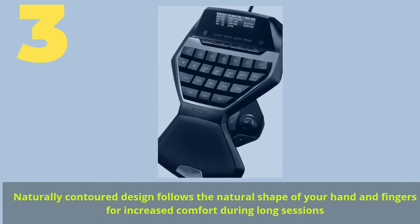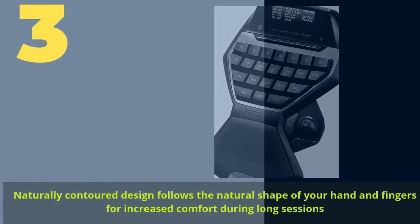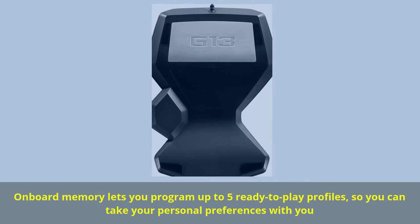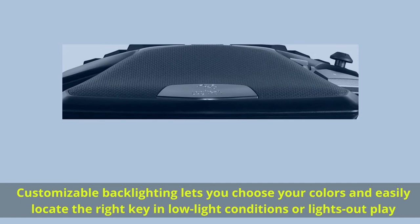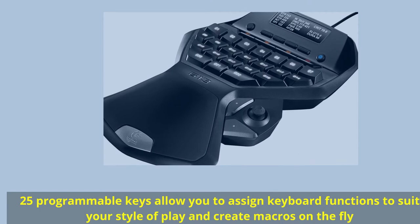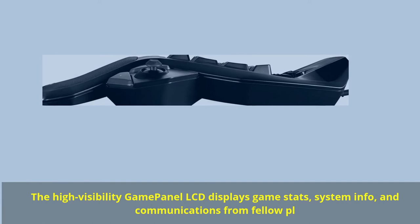No.3: The naturally contoured design follows the natural shape of your hand and fingers for increased comfort during long sessions. Onboard memory lets you program up to 5 ready-to-play profiles so you can take your personal preferences with you. Customizable backlighting lets you choose your colors and easily locate the right key in low-light conditions. 25 programmable keys allow you to assign keyboard functions to suit your style of play and create macros on the fly. The high-visibility game panel LCD displays game stats, system info, and communications from fellow players.